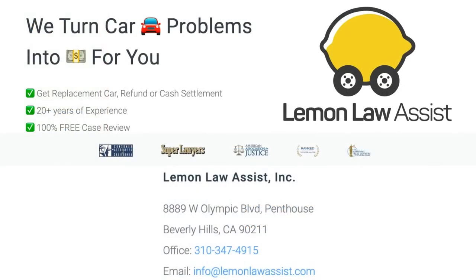If you or a loved one have purchased a defective vehicle and your manufacturer will not cooperate when it comes to offering a refund or replacement, contact our experienced lemon law attorney today. Call us to tell us about your lemon. We will help.